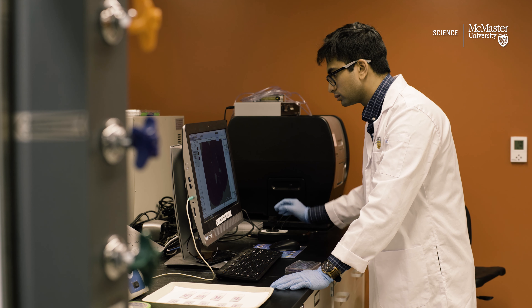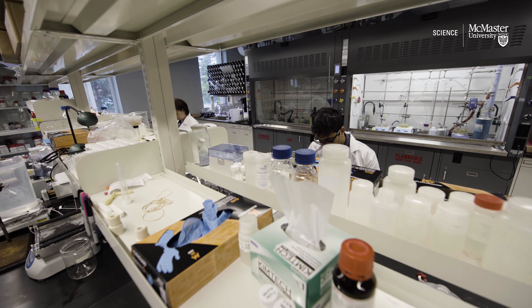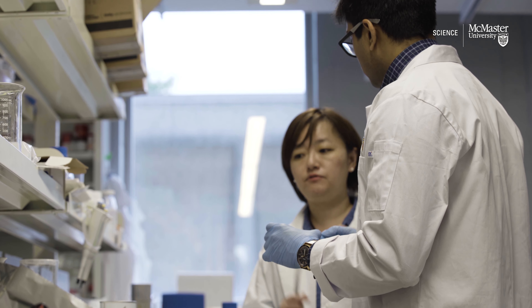We need to understand which wires we can cut and which wires we should not cut. In order to do that, we need to determine what are the molecular attributes that differentiate the toxic from the non-toxic A-beta oligomers.